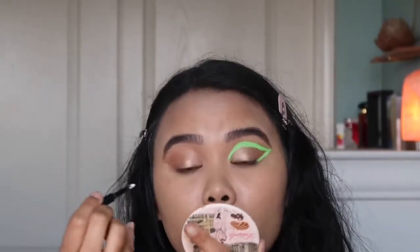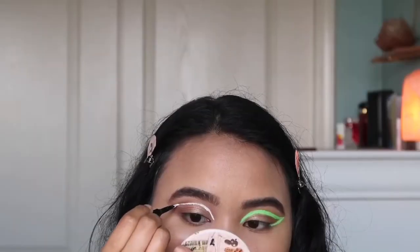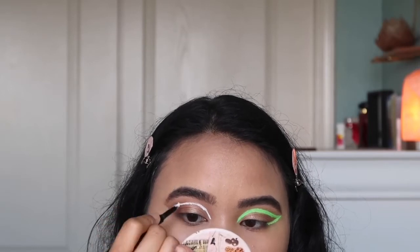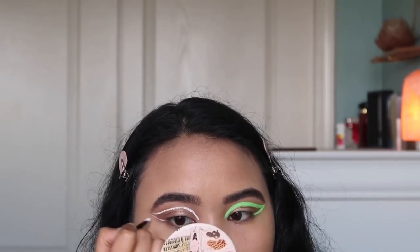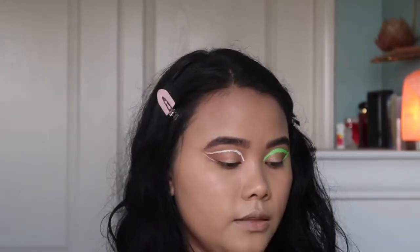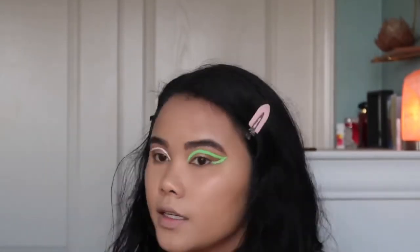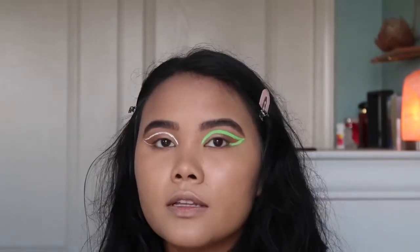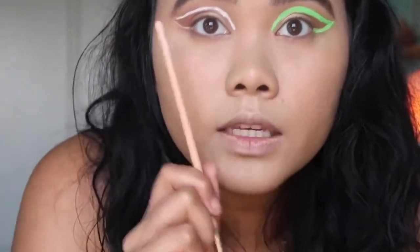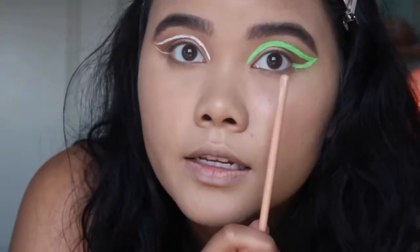I'm just going to start by lining. Because this was kind of hard — it wasn't as easy as I thought. Then I go back and thicken what I did. A thin line is cute too, but I also need to even out this side, so I'll go ahead and thicken this eye out because I already showed you how I created that.